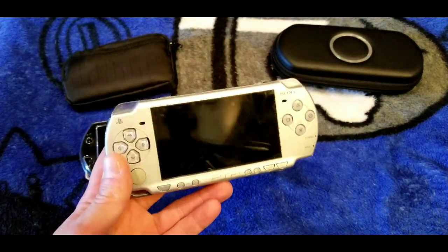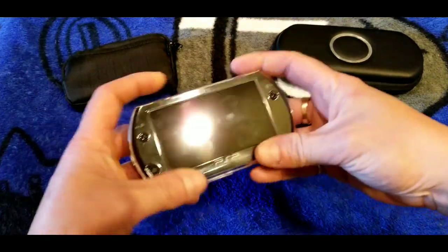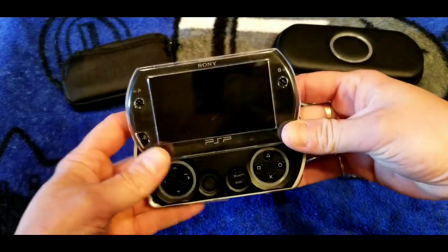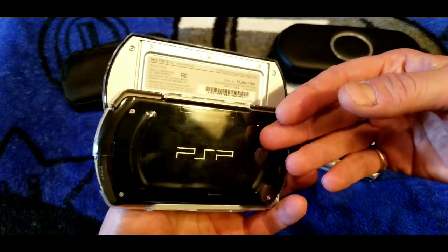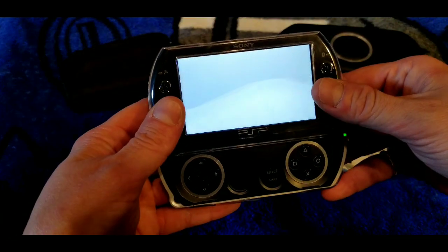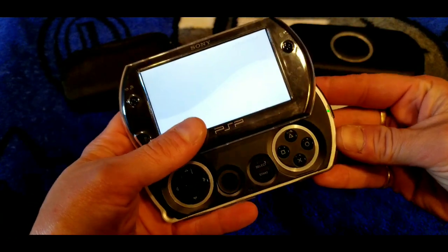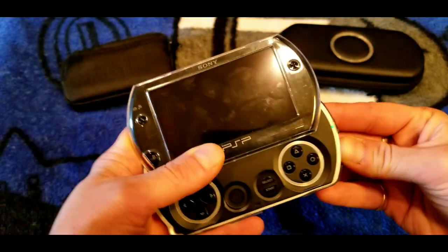You can do this with all models of PSP, even the PSP Go — here's my PSP Go right here. I got this for 40 bucks at the flea market. These things go for quite a bit now. It kind of turns on as soon as you flip it open. You can do everything off a memory card with this thing.